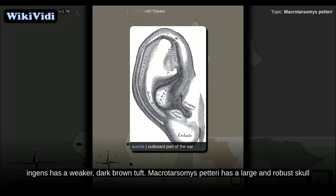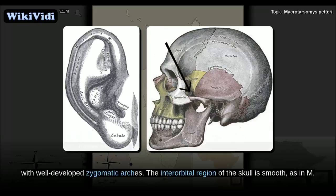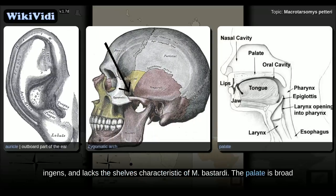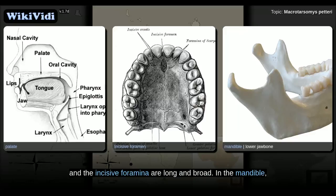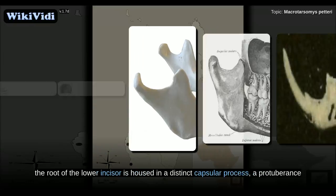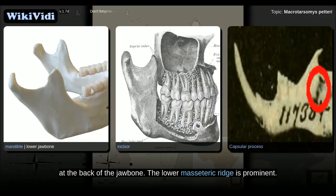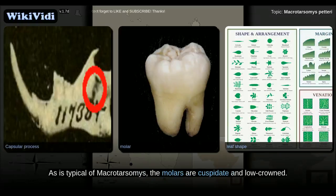Macrotarsomys petteri has a large and robust skull with well-developed zygomatic arches. The interorbital region of the skull is smooth, as in M. ingens, and lacks the shelves characteristic of M. bastardi. The palate is broad and the incisive foramina are long and broad. In the mandible, the root of the lower incisor is housed in a distinct capsular process, a protuberance at the back of the jawbone. The lower masseteric ridge is prominent. As is typical of Macrotarsomys, the molars are cuspidate and low-crowned.